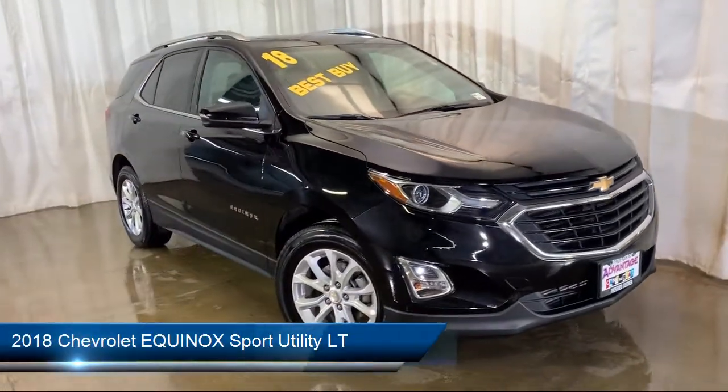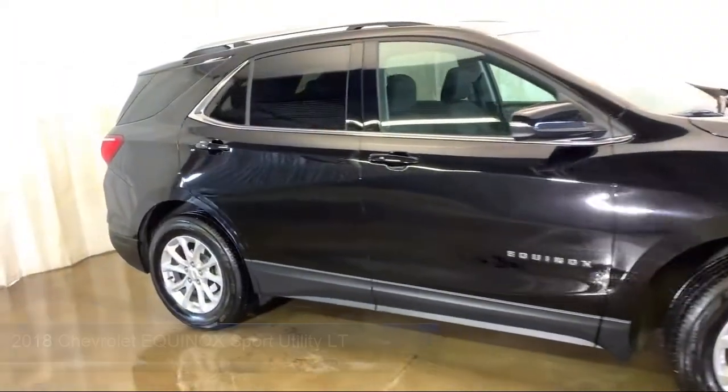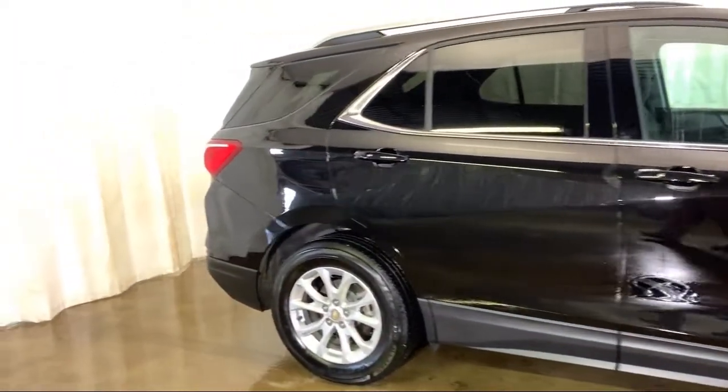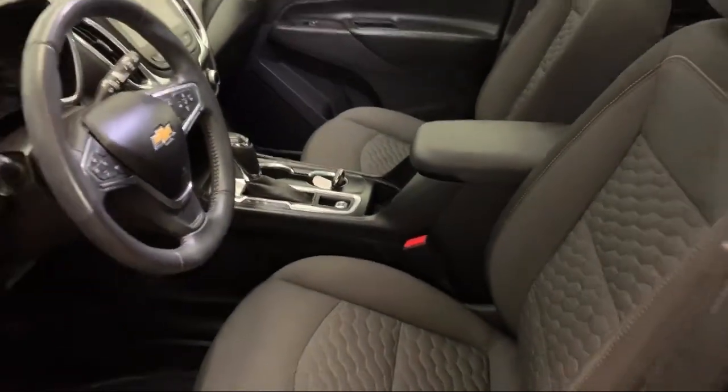It comes equipped with keyless entry, Sirius XM satellite radio, electronic stability control, heated front seats, premium audio system, remote start system, and steering wheel controls.